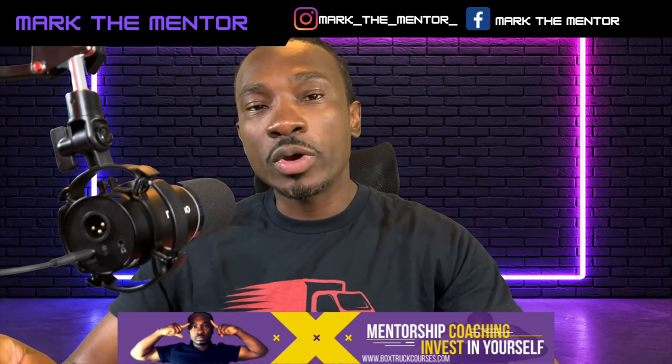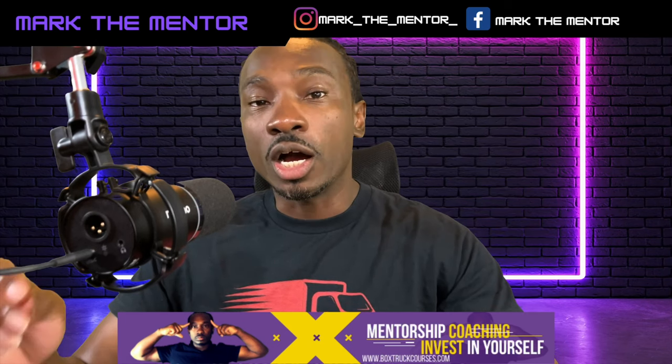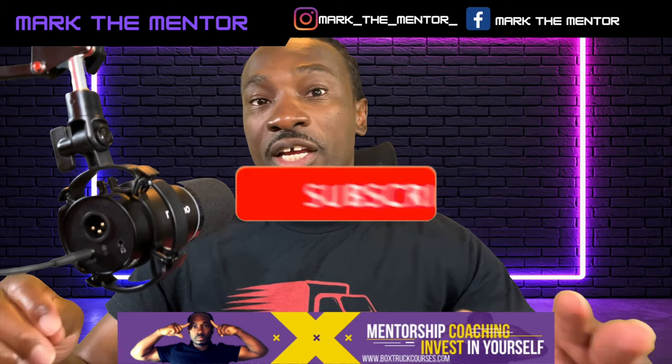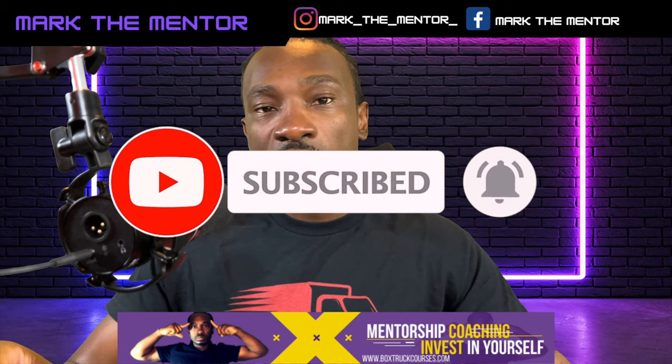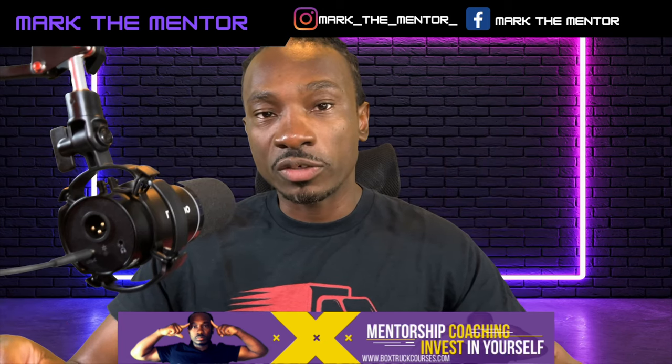In this video, I'm going to show you three ways where you can charge $100 per stop, increase your volume of jobs, and make a lot of money with your cargo van, your 16-foot box truck, or even your 26-foot box truck.